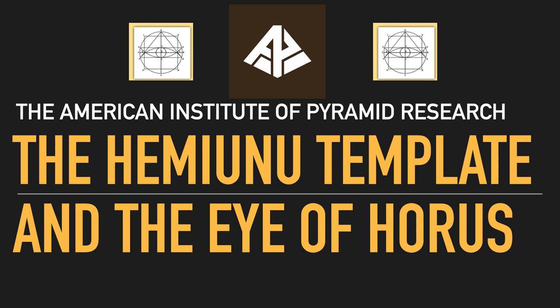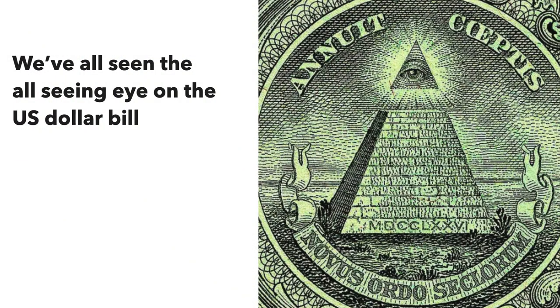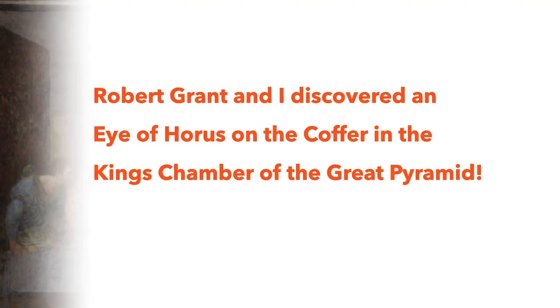The American Institute of Pyramid Research presents the Hemiunu Template and the Eye of Horus. We've all seen this symbol — it's on the American dollar bill, and this all-seeing eye seems to be everywhere. Robert Grant and I, on our expeditions to Egypt in February and March of this year, discovered an Eye of Horus in the King's Chamber of the Great Pyramid.